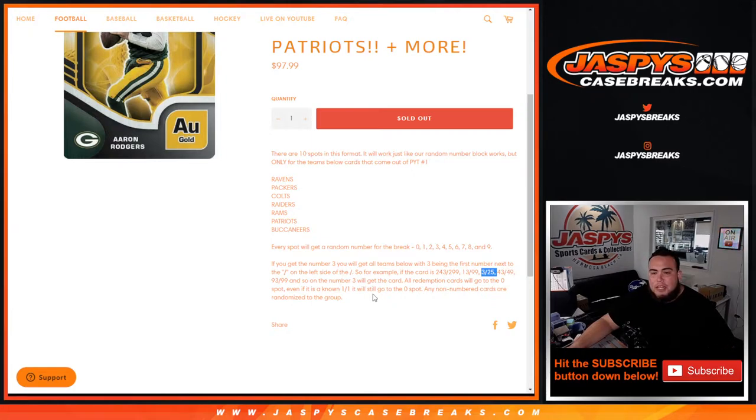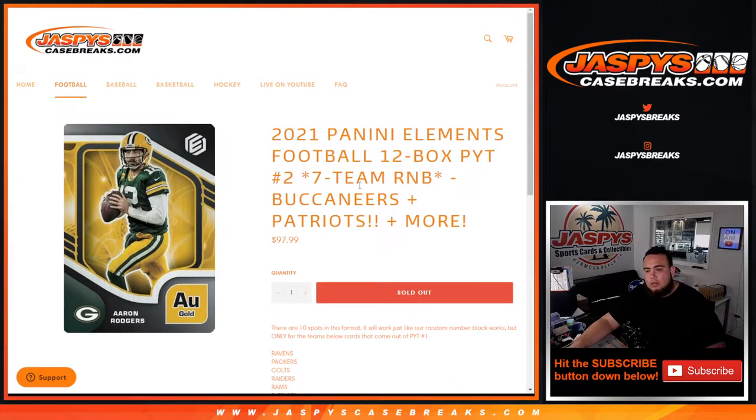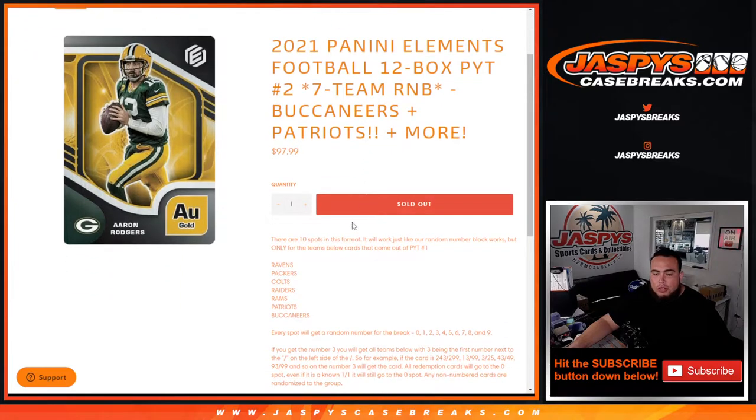Now remember, all redemption cards for any of these teams will automatically go to spot zero. Even if we know it's a one-of-one, it still goes to spot zero. And of course, if there are any non-numbered cards, they'll be randomized to the group of customers in this break, whether it's in one lot or divided up. Usually it's mostly in one lot.